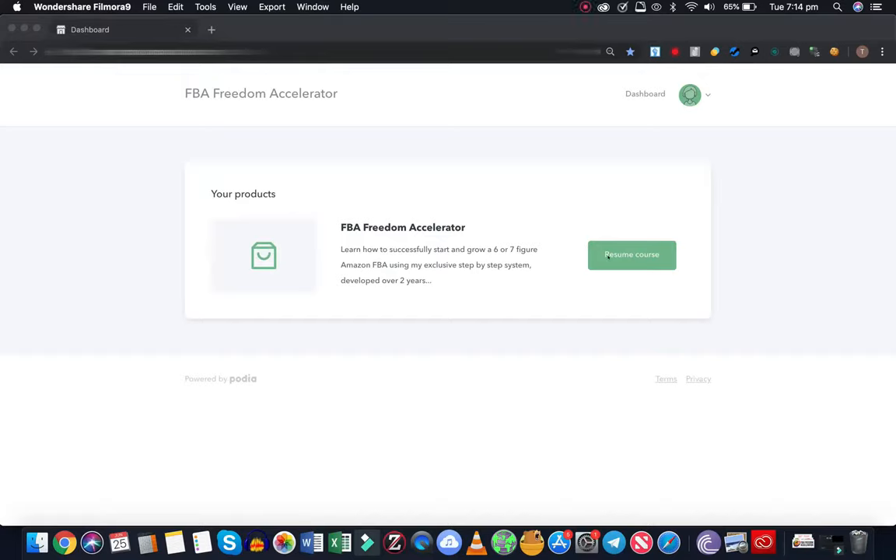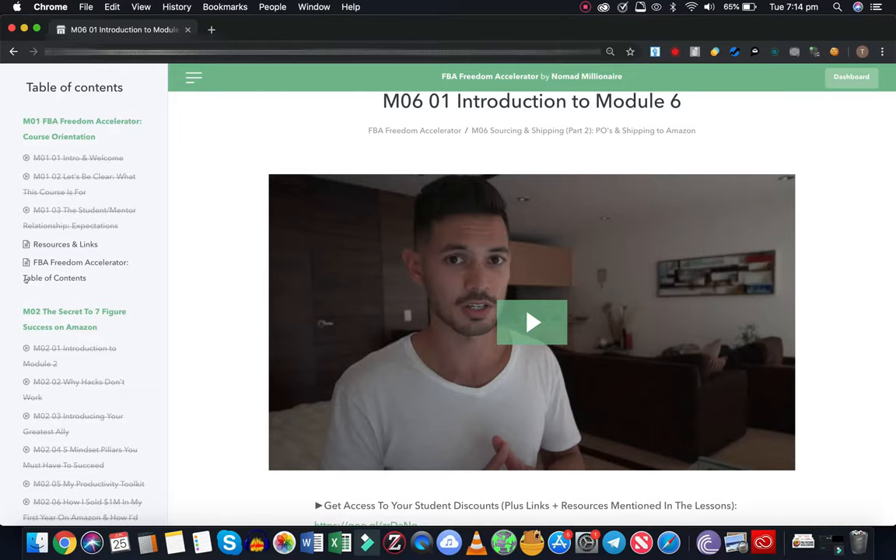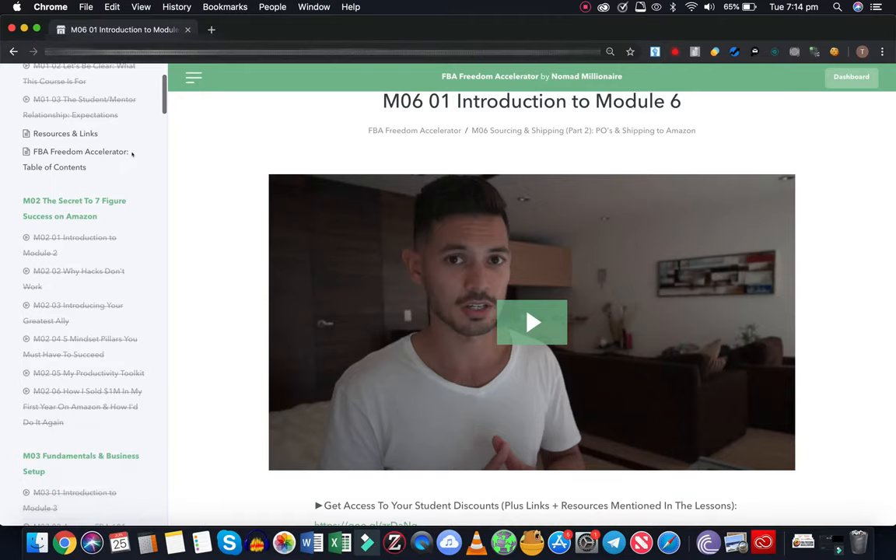All right, let's just have a look at the course. So as you can see, the introduction module up here has a couple of videos - Freedom Accelerator course orientation. Move down and you get the secret to seven figure success on Amazon.